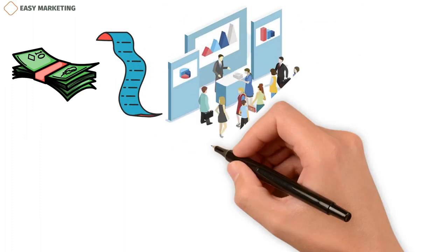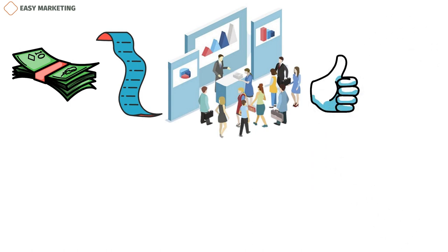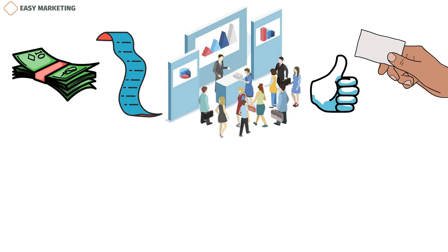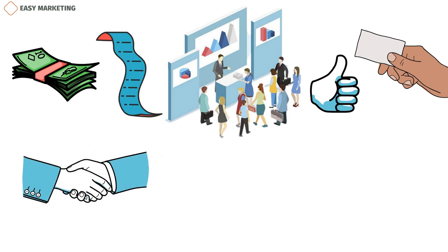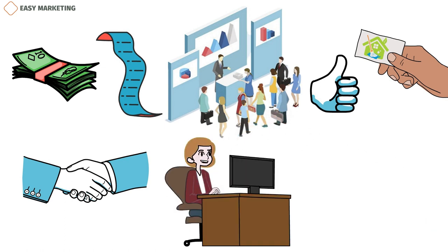Set a clear budget for the event and make a list of your chosen patrons to send invitations. Participate in trade shows and make a good impression on potential customers, having them leave with your business card. Additionally, partner with local businesses and stores to leave your cleaning business cards at their checkout desks for free. This can help your business get recognized more often.